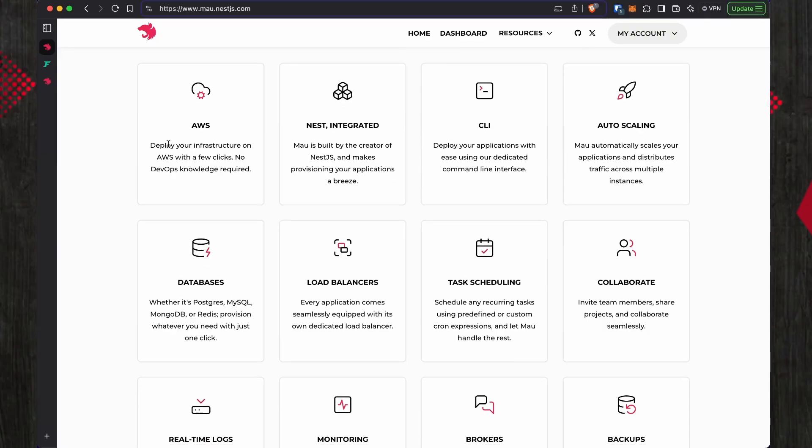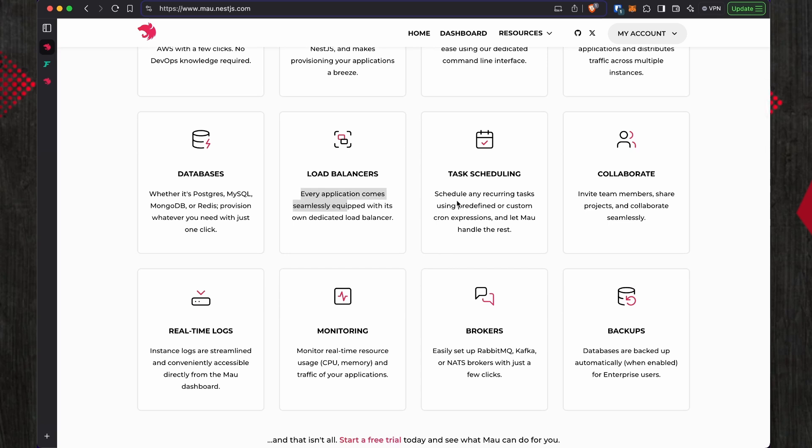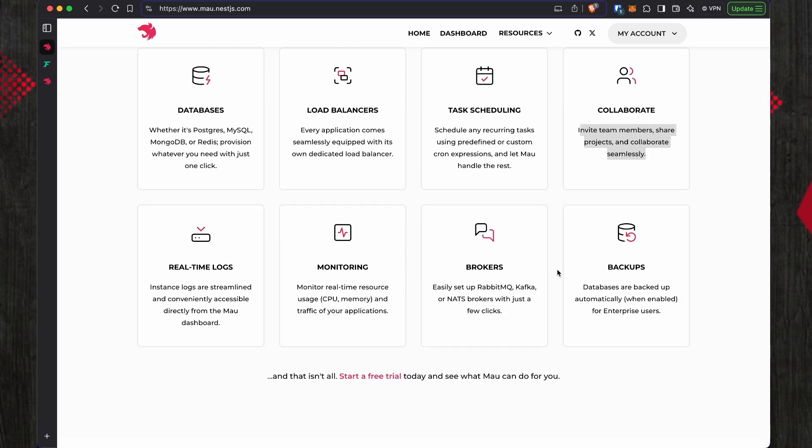That hosting is on AWS for now — I hope they will have some kind of integration with other providers in the future. You have everything: AWS hosting, a CLI, scaling, which is great because in production a NestJS application requires scaling, especially if you are running an API. You have a load balancer, which goes hand in hand with the scaling, databases, and task scheduling.